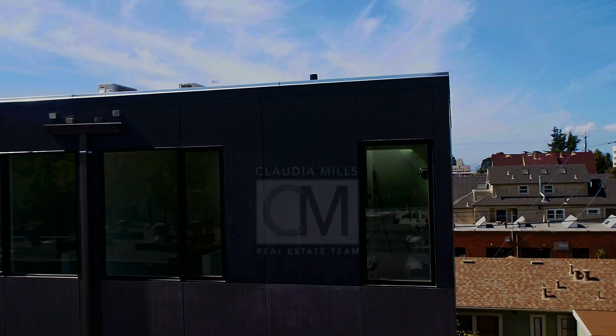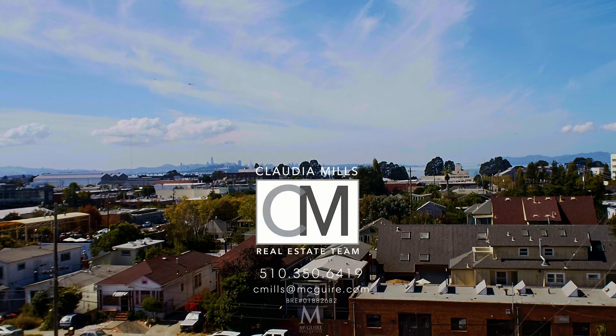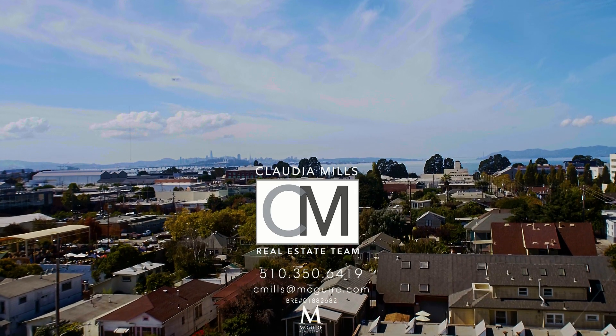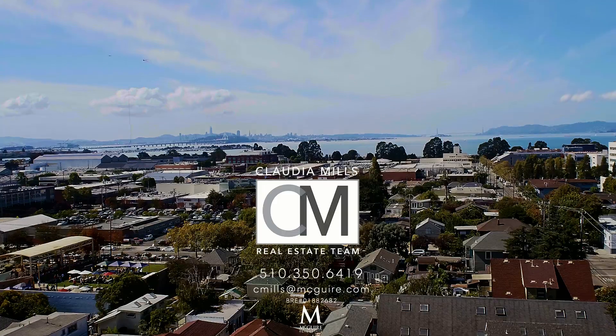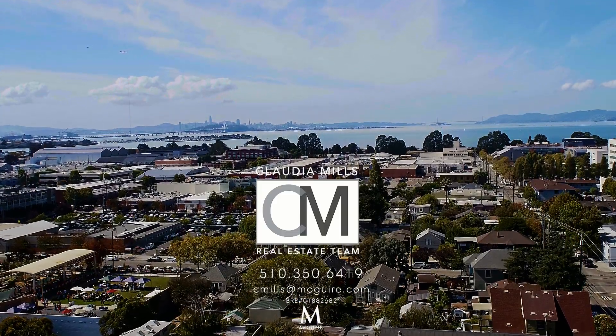If you have any questions, please don't hesitate to call me at 510-350-6419 or email me at cmills@mcguire.com. Thanks for watching.